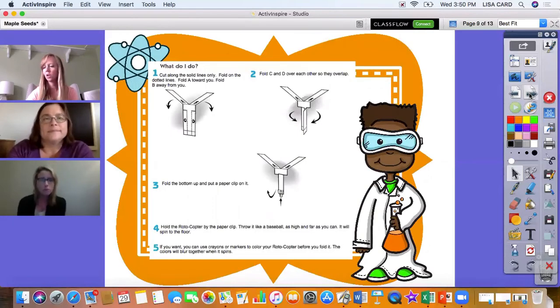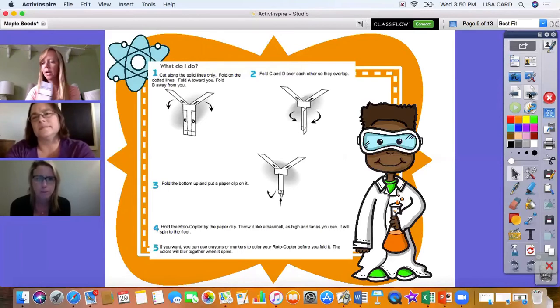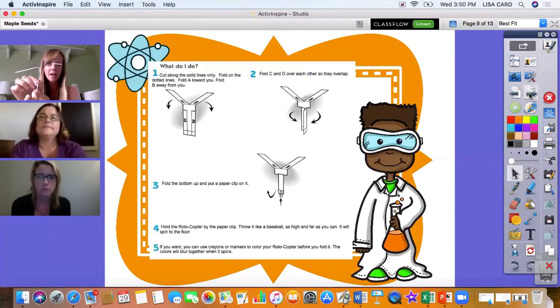When you have your template, you're going to cut on the dark black lines. Then you're going to fold it on the dotted lines — fold C and D over each other, fold A and B down, and fold up the little part at the bottom. At the very bottom, put a paperclip to give it weight. If you don't have a paperclip, you could think of something else to put down there. Once everything is cut and folded, put it up high, let it fall, and see if it will spin and rotate like a helicopter.